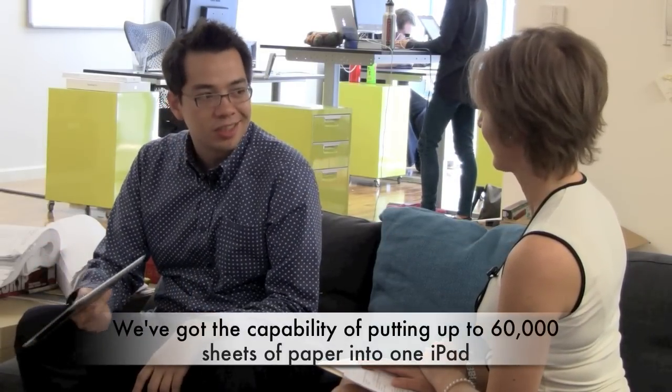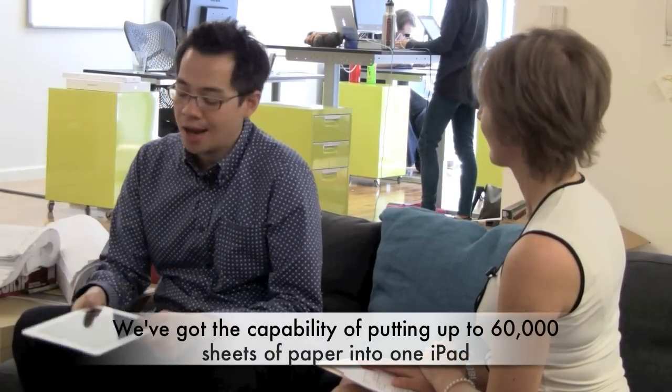So when the iPad came out, I was like, oh my god, this is gonna be the thing that changes it. PlanGrid puts these enormous blueprints on the iPad. We've got the capability of putting up to sixty thousand sheets of paper into one iPad, which covers a lot of construction projects — even this was only around eight thousand sheets. Instead of having to update a hundred different sets across a construction site, which is quite impossible, you just update one set in the cloud and everything will wirelessly sync to all the iPads in the field.